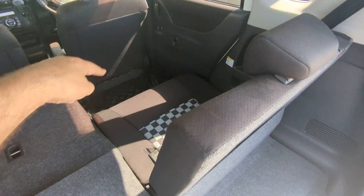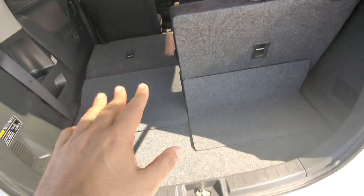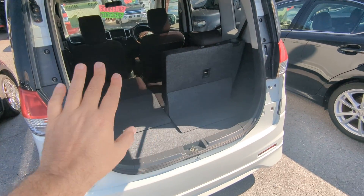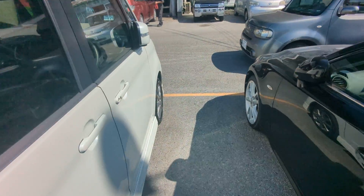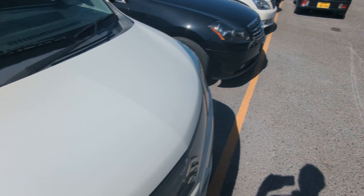If you put just one seat down it will have a gap up there where items could fall in, so having both seats down alleviates that. These are very, very popular vehicles — you see these everywhere. Let's go to the front and show you the engine compartment, then I'm going to wrap this video up.